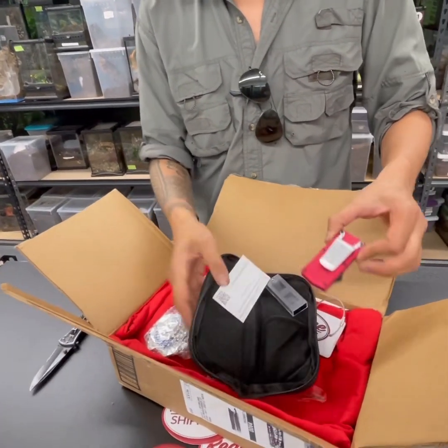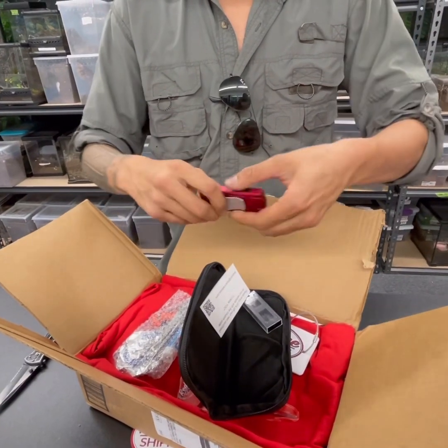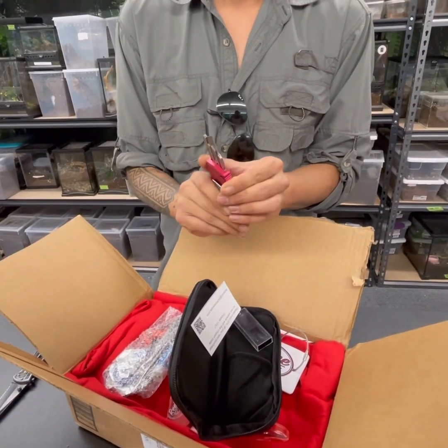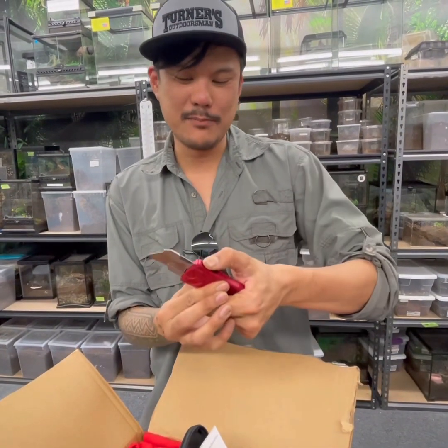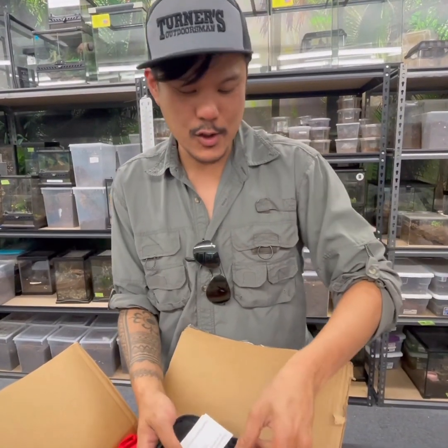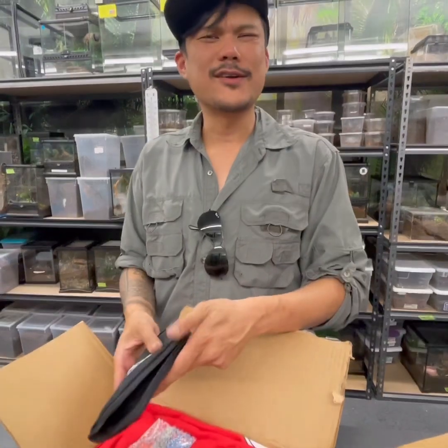Oh, sexy! Dig it! Thank you Robin. Switchblade box cutter opener.